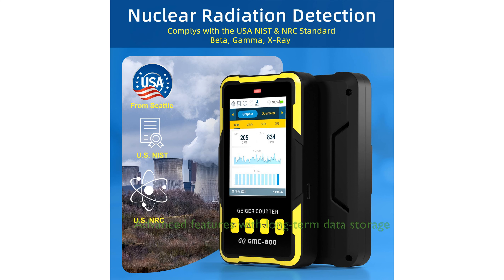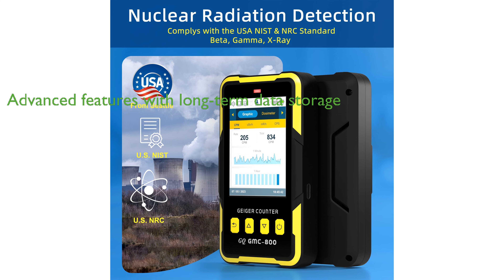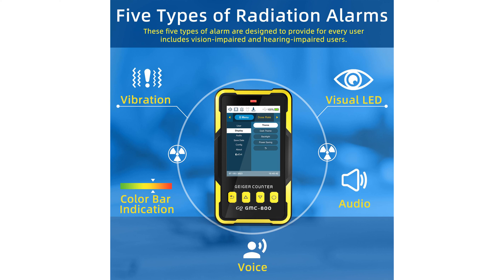The GMC-800 Geiger counter includes advanced features such as a built-in clock, memory for data storage up to 10 years, free data processing software, firmware updates, and online data storage. Despite its advanced features, the GMC-800 maintains a light, thin, and anti-drop design with the option of handheld use or placement on a surface, making it a practical choice for both indoor and outdoor use.